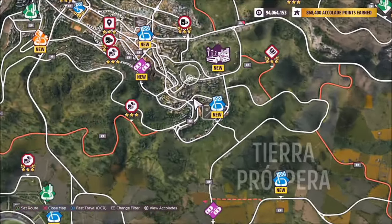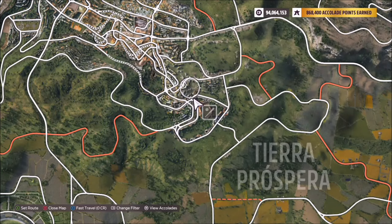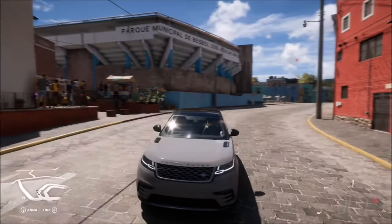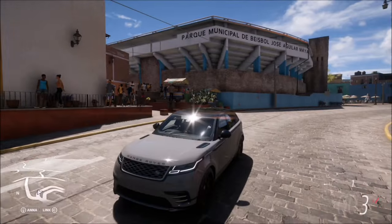The Estadio Jose Aguila is located in the bottom corner of Guanajato. You can see the baseball symbol there just above Tierra Prospera, on the sort of bendy road right in the corner there.